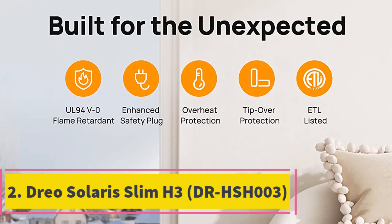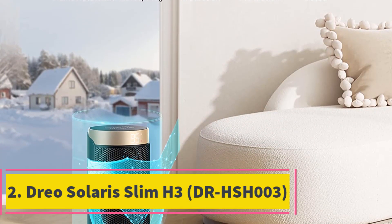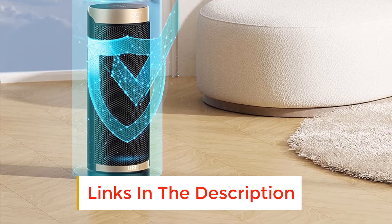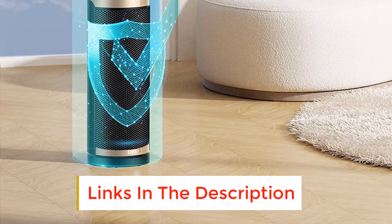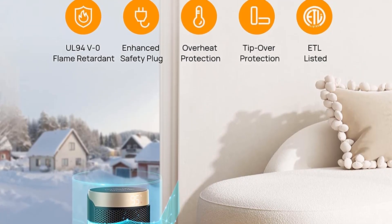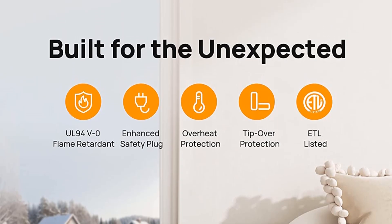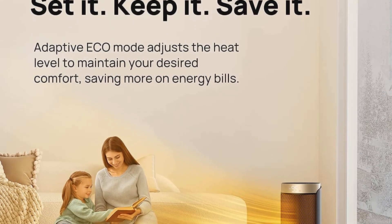Number 2: Drosilaris Slim H3 DRHSH003. The Drosilaris Slim H3 DRHSH003 stands out not only for its stylish appearance but also because it's the rare oscillating heater that actually succeeds at spreading the warm air evenly around the room. It can't warm you up quite as quickly as some of our other picks, but its steady arc of motion creates comfortable and uniform heating throughout your space.